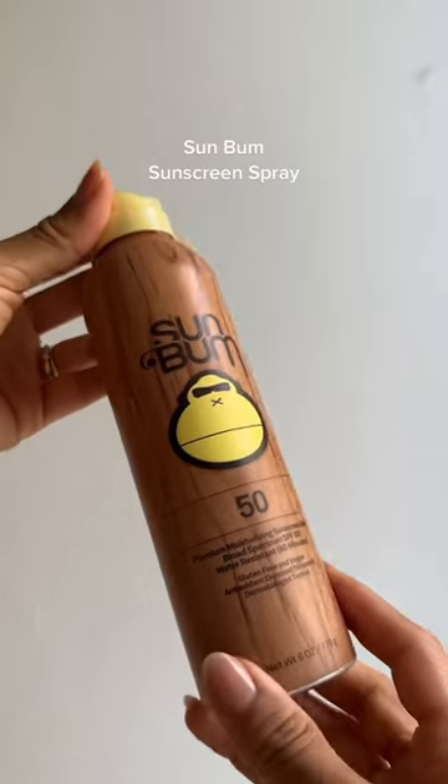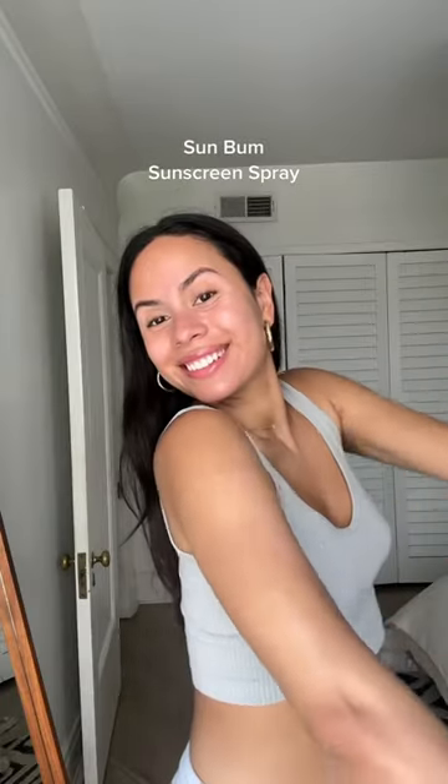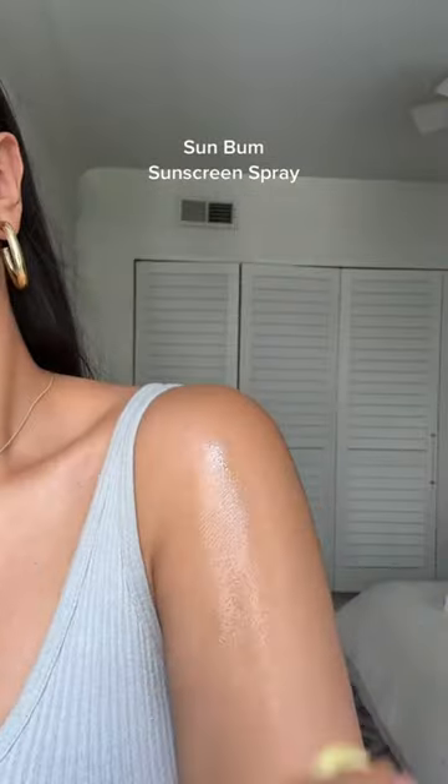And lastly, for the body, the Sunbum SPF 50 Spray is hands down one of my favorites. Super easy to apply all over the body and it makes your skin look incredible.